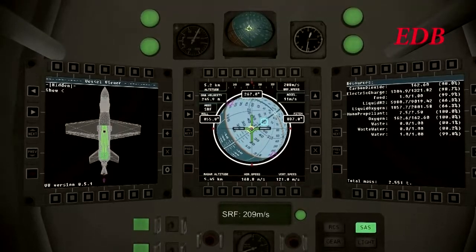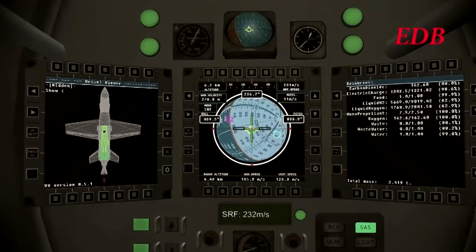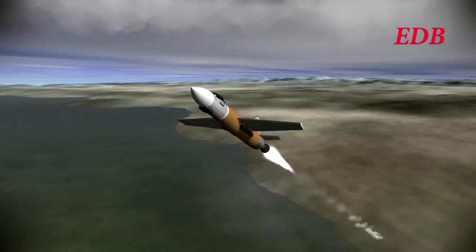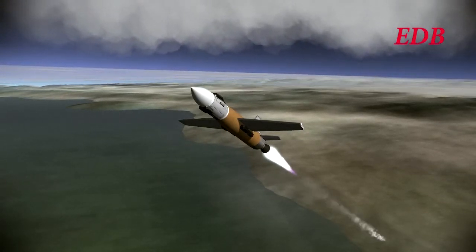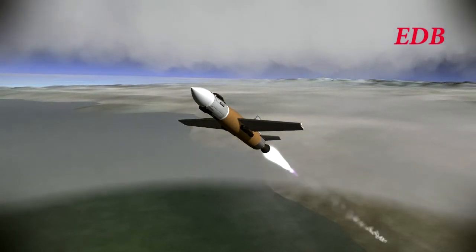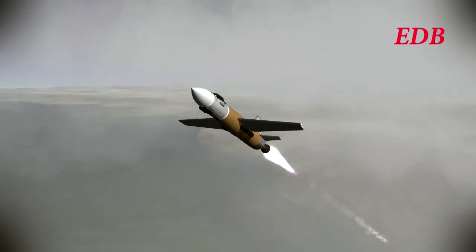He needs to gain altitude fairly quickly because the engine is not suited to low altitude use. He is flying immediately out over the Pacific in order to make sure that any failure will result in a ditch into the water rather than a crash inland. The craft continues to gain altitude. We are past 215 meters per second and 7 kilometers, getting above the cloud layer.